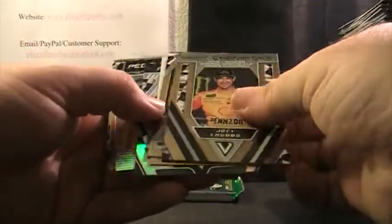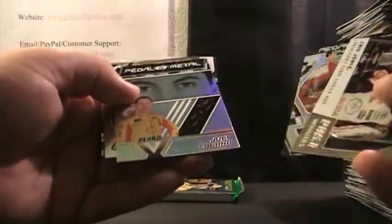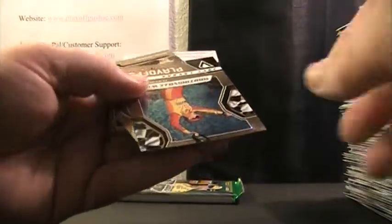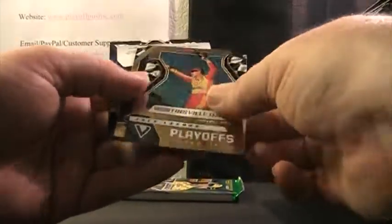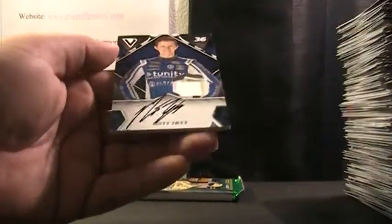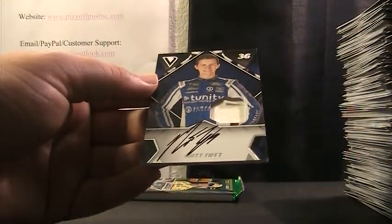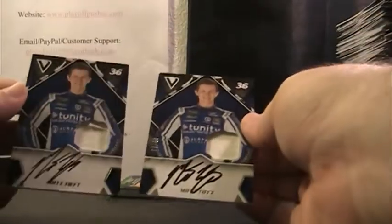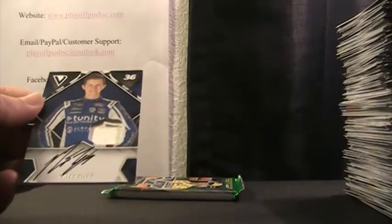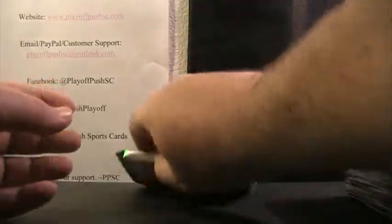We've got Joey, Gray, Eric, Bill, Joey. We've got Austin. We have Joey Logano, Mark Martin, Clint Boyer, and Matt Tiff strikes. Isn't that our second Matt Tiff? Sure is — Matt Tiff's spot got two. Matt Tiff doubled up, and we've got one more pack here — should be an autograph.